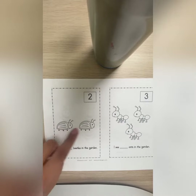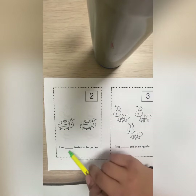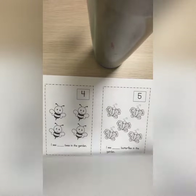How many beetles do you see? I see two, so you have to write number two here. And that is what you have to do — you have to count how many ants there are, how many bees there are.